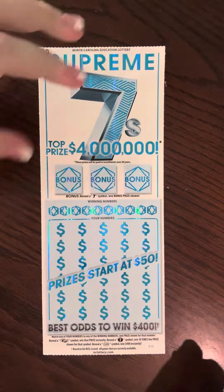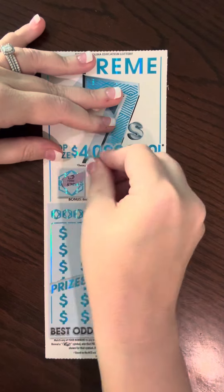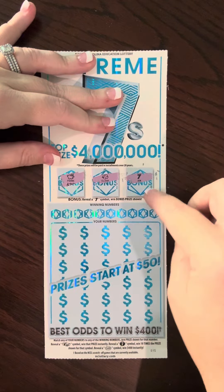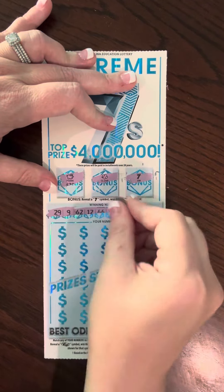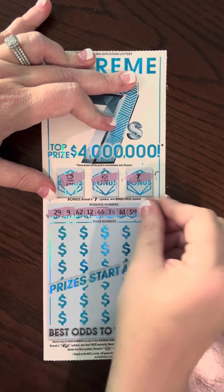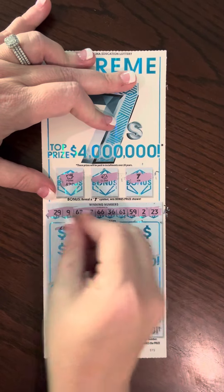Let's look for the bonus first. We got a piggy bank, a clover, and a 7. All right, so we won on our first card — that makes me happy. Winning numbers: 29, 9, 62, 12, 66, 36, 61, 59, 2, and 23. Now scratching our card numbers: 28, 34, 8, 1.